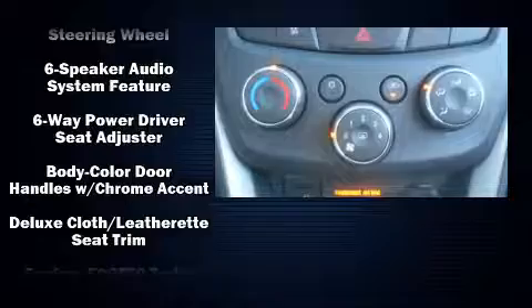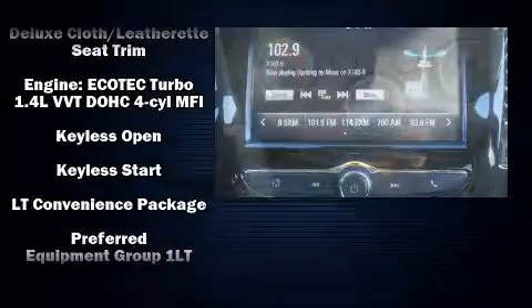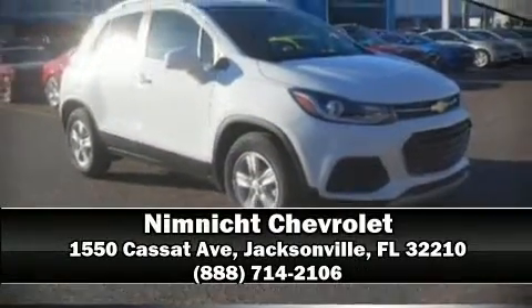Chevrolet ensures the safety and security of its passengers with equipment such as traction control, brake assist, a security system, OnStar, ABS brakes, row curtain airbags, and stability control. Our sales reps are extremely helpful and knowledgeable — stop by our dealership or give us a call for more information.